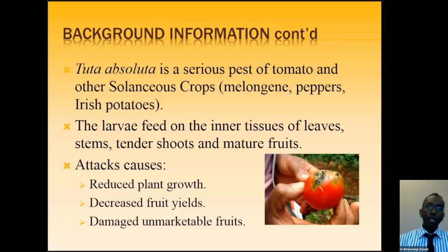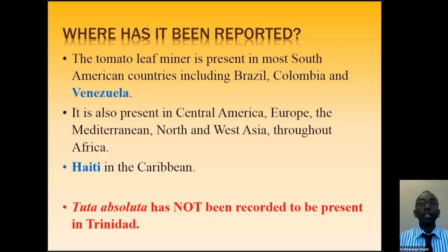Where has this pest been reported? Tomato leaf miner is present in most South American countries, including Brazil, Colombia, and very close to us — Venezuela. We highlight Venezuela because this pest can move with the wind, and migrants coming in from different areas could also bring it in. It is also present in Central America, Europe, the Mediterranean, North and West Asia, and throughout Africa — where it is causing devastation with up to 100% losses. In the Caribbean, it is present in Haiti. However, Tuta Absoluta has not been recorded as present in Trinidad, but we need to look out for it.